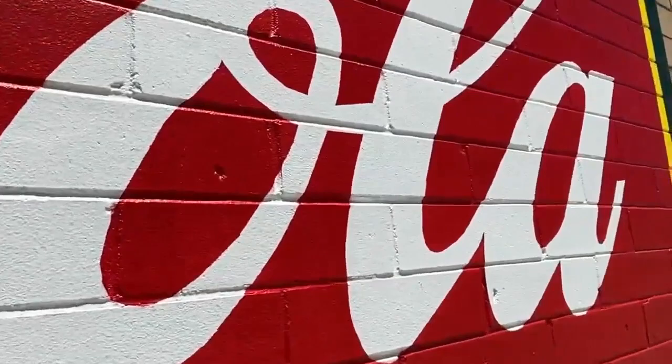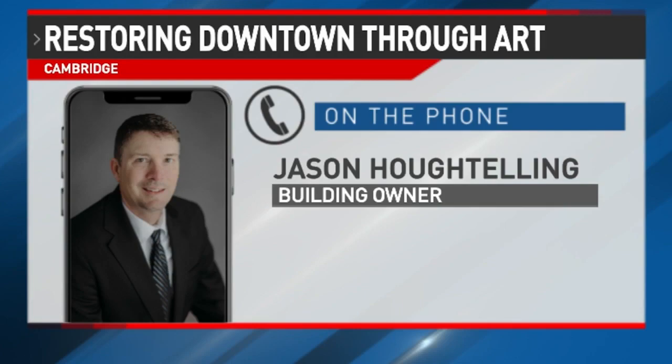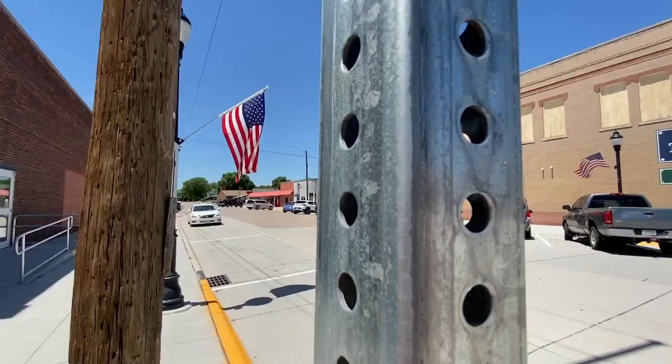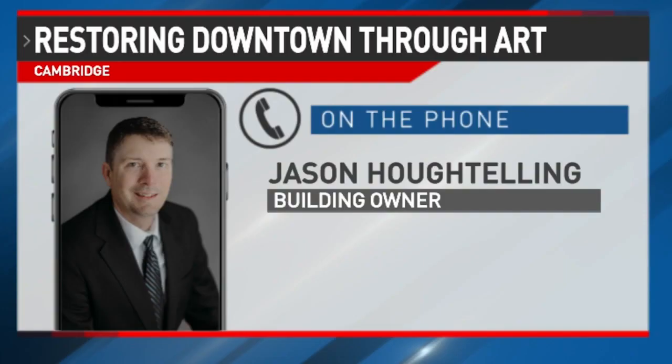Owner of one of the buildings with fresh new paint is Jason Hotelling, who says when he was approached about the project, it was an easy choice to take part in. He loves Cambridge, has lived there his entire life, and wanted to bring it back — remember the past, but also bring it into the future as well. The project was funded through grants and help from the city, which many say is a good investment for their future.